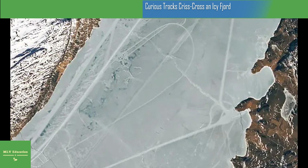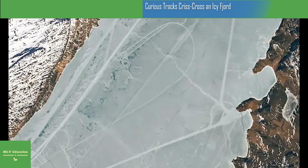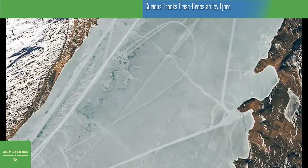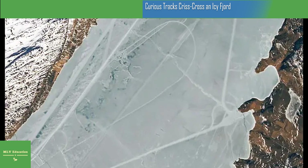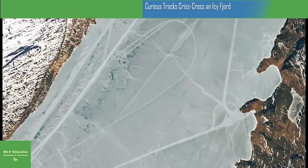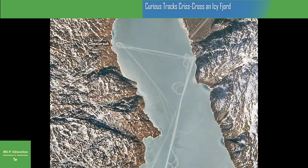Nathan Kurtz and several other scientists in the Cryospheric Sciences Laboratory at NASA's Goddard Space Flight Center reviewed the images. Their consensus was that many of the tracks, especially those that include loops, were likely produced by vehicles such as snowmobiles.